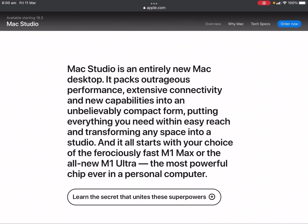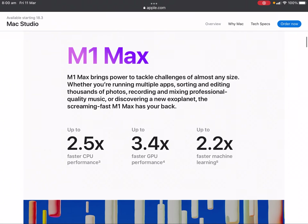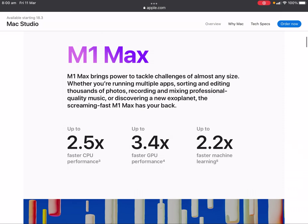Mac Studio is an entirely new Mac desktop. It packs outrageous performance and extensive connectivity into an unbelievably compact form, putting everything you need within easy reach and transforming any space into a studio. It starts with your choice of the ferociously fast M1 Max or the all-new M1 Ultra — the most powerful chip ever in a personal computer. The M1 Max brings power to tackle challenges of almost any size, whether you're running multiple apps, editing thousands of photos, recording and mixing professional quality music, or discovering a new exoplanet.